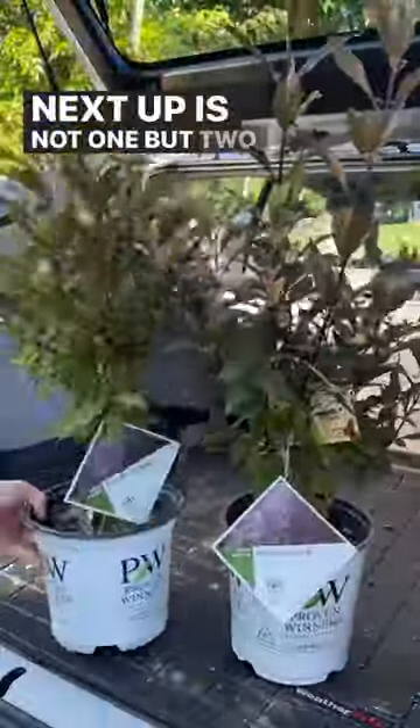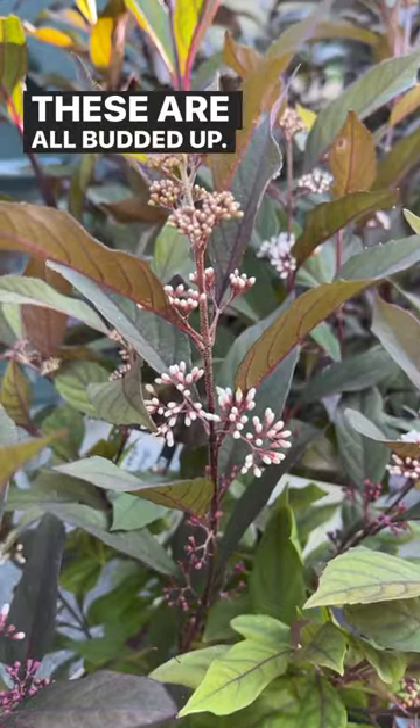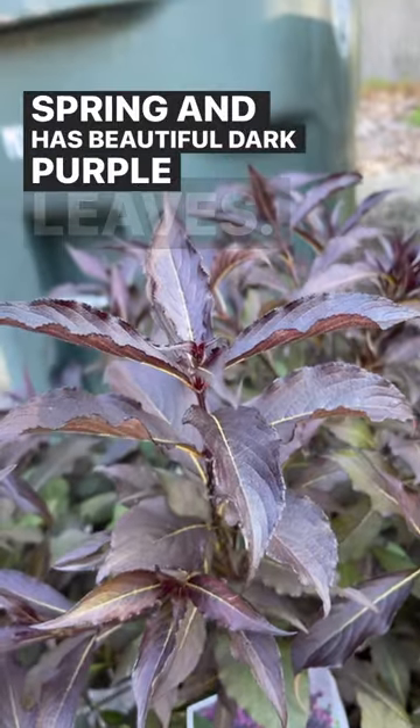Next up is not one but two pearl glam beauty berries, and these are all budded up. I also picked out a spilled wine weigela, which blooms in the spring and has beautiful dark purple leaves.